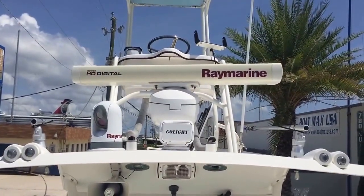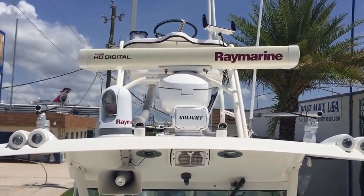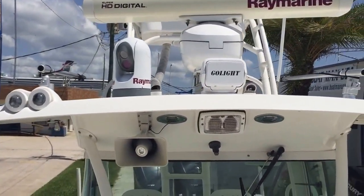Up top you've got your helm station with navigation and sonar gear. This boat also has night vision and additional lighting up top.